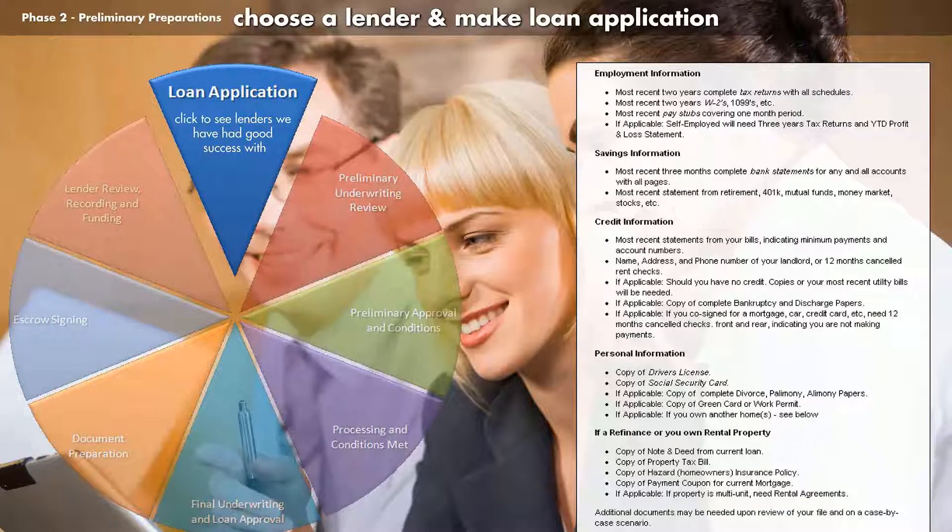This wheel shows you the various steps that are taken from the initial loan application through to closing. I have provided a list of the most common items a lender will ask you to provide. Gathering this information before meeting with a lender will help facilitate this process. Unless you have already chosen a lender, you can get recommendations from your broker as to ones that other clients have had good success with and may be a good fit for your particular financial and or credit circumstances.